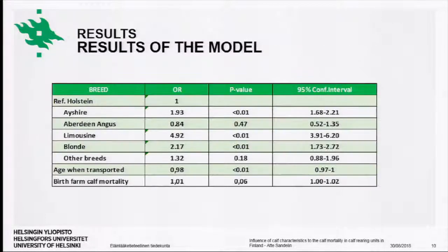The next slide shows the results from our model. From the table we can see that Ayrshire, Limousine, and Blonde d'Aquitaine calves had significantly higher mortality compared to Holstein calves, which was used as the reference. The table also confirms that calves transported at an older age had significantly lower mortality compared to those transported at a younger age.